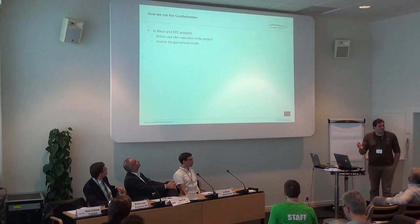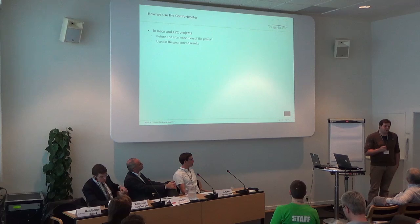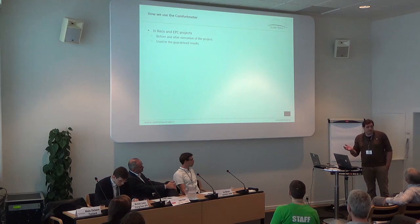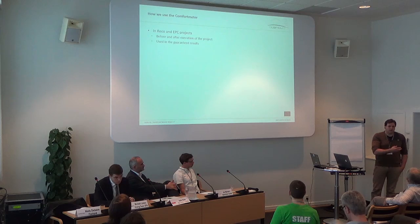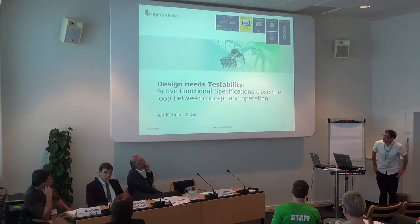How do we use the comfort meter in a normal sense outside of the QUANTUM project? We normally use it within EPC projects — energy performance contracting projects — and energy saving projects like recommissioning. We use it as a sort of evaluation basis within the contracts, before and after execution of the project.